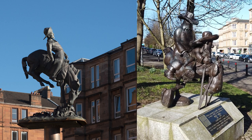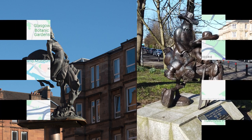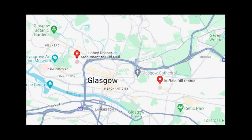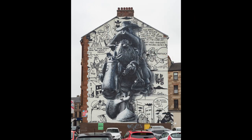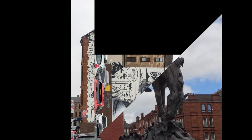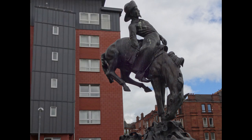Finding not one but two statues of cowboys is something you wouldn't expect in Glasgow, but there they are, at opposite ends of the city. One is of a fictional cowboy, the other is of a legendary one, so you might think a lot of the stories about him may be fiction as well. The fictional character is Lobby Dosser from a newspaper cartoon strip. The other is the great showman Buffalo Bill.